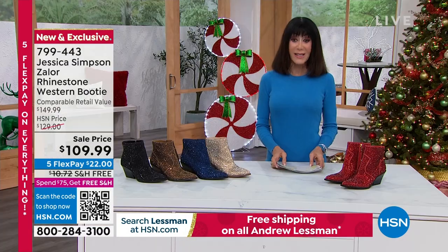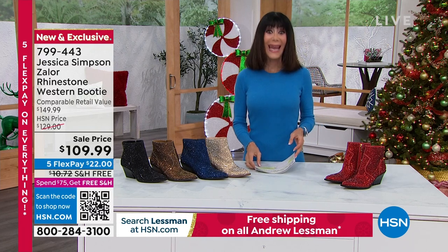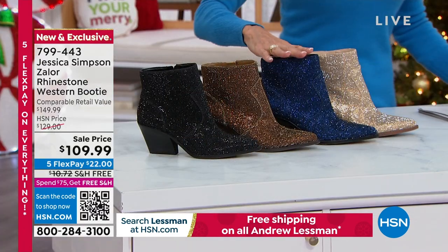Victoria's normally a size 10. There are only 80 remaining in the navy.